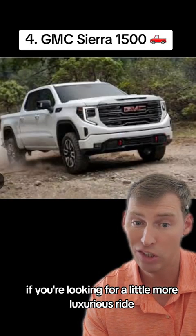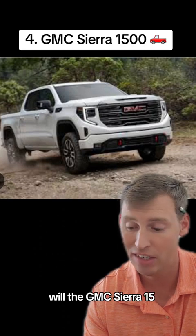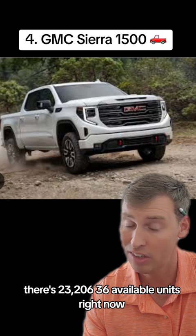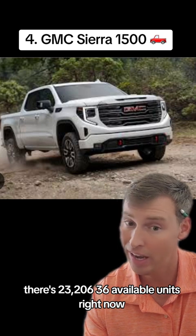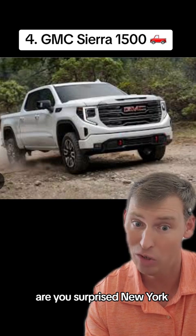If you're looking for a more luxurious ride with all the bells and whistles, the GMC Sierra 1500 has 23,236 available units right now. You can find the majority of that inventory — are you surprised? — in New York.